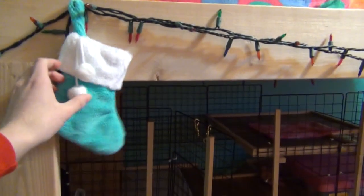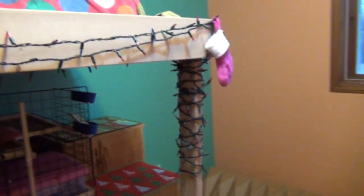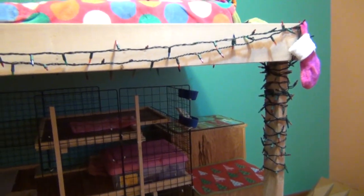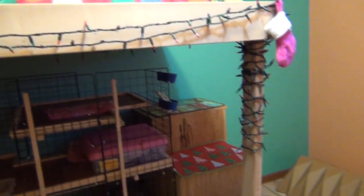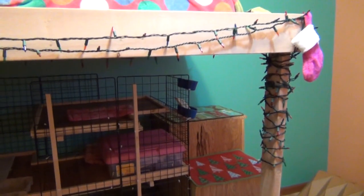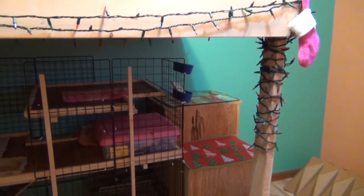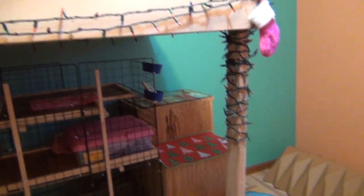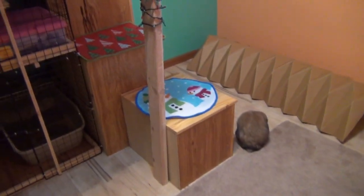And then I have their stockings right here. This one's Mocha's and then the pink one's Lulu's. They're adorable — if you saw one of my previous videos they were in it as well. I might be putting them out where all our cat stockings and our stockings are, but for right now I just hung them in here.